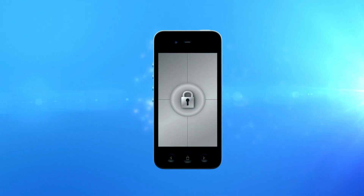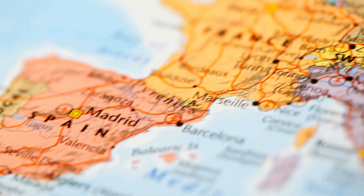One quick thing to note: the unlocking services we're talking about are mainly operational in first-world countries, but don't sweat it if you can't access them or prefer not to use them.